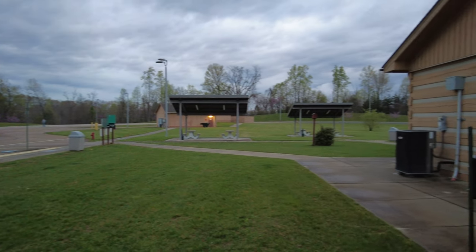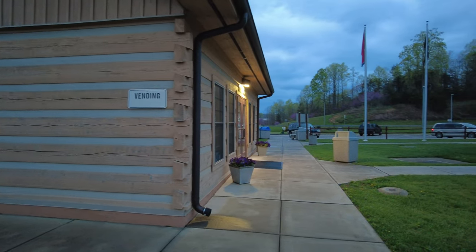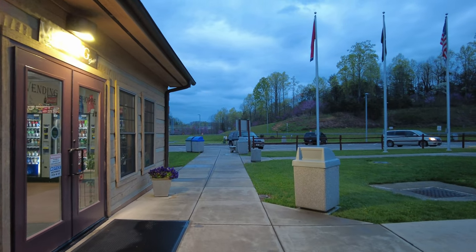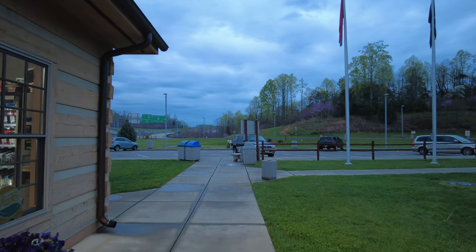Alright, thanks for watching. I've got my little coffee at the vending area. Let's head on out of here. It's beautiful — everything's beautiful and green in my neck of the woods on this April 8th, 2024. Just a little short video right here at the Tennessee rest area.